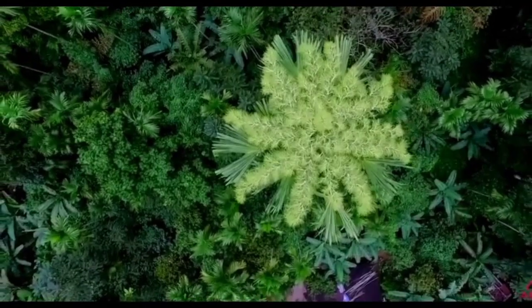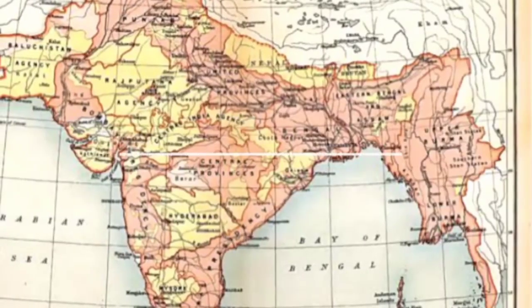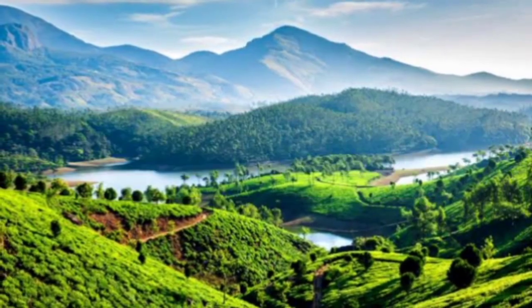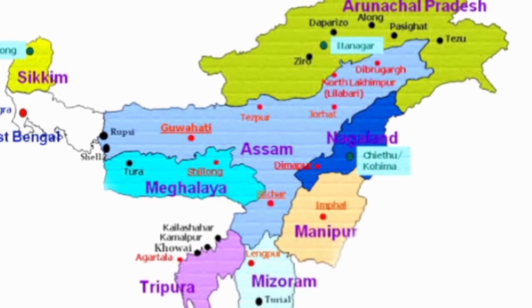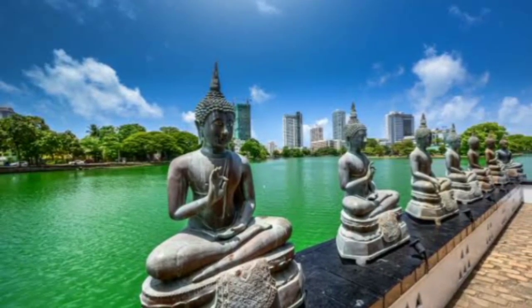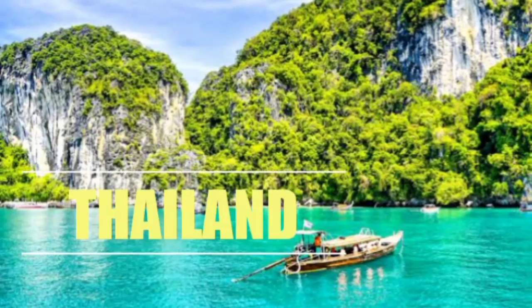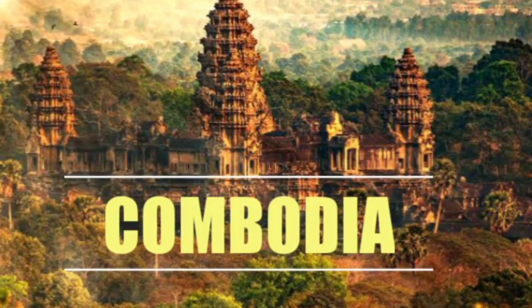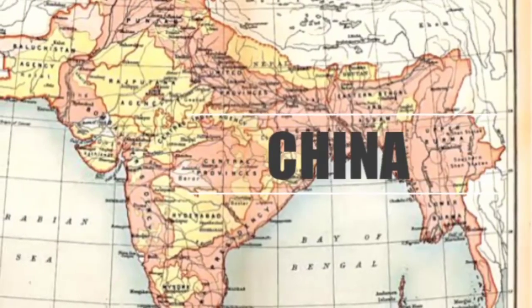The Talipot palm, or Thalipanai, is a species of palm tree that grows widely in India and its subcontinents. It is native to the mountain ranges of the Western Ghats and some parts of Eastern India and South India. It also grows in Sri Lanka, Myanmar, Thailand, Indonesia, Cambodia, the Andaman Islands, and some parts of China.